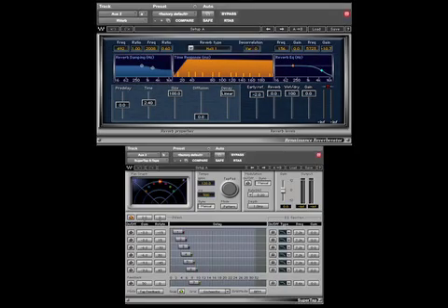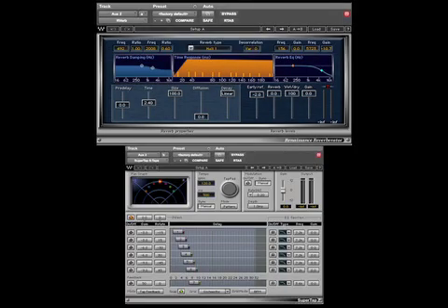Today, both reverb and echo can be created digitally. When used properly, they can add a live quality to the recording and help in getting a better performance.